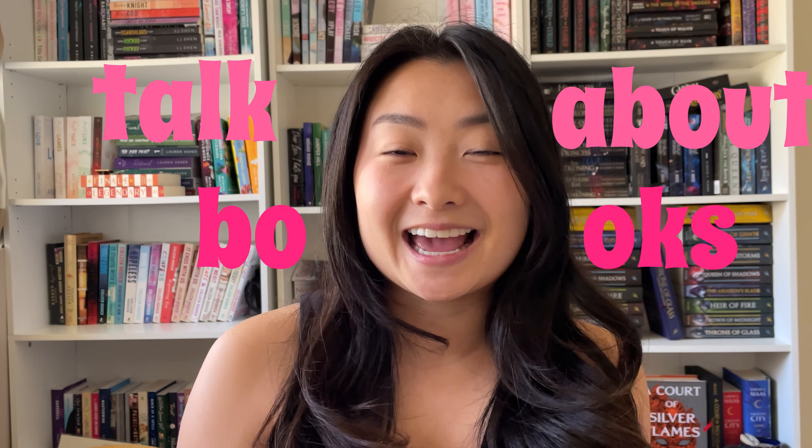Hi everyone! Welcome or welcome back to my YouTube channel. My name is Angel and if you're new here, all I do is talk about books. For today's video, we're gonna get a little bit negative because I have been reading a ton of books and realized I have so many book icks that I just need to get out. So we're gonna go through this long list of book icks — some have to do with the physical book itself, and some dive into what the book is about and how the authors wrote them.